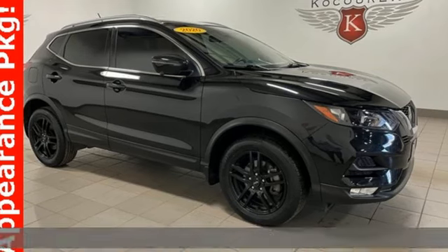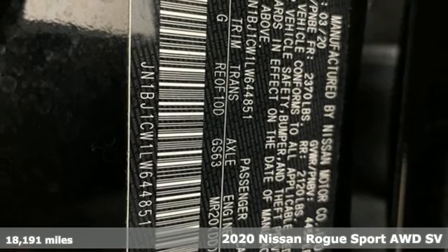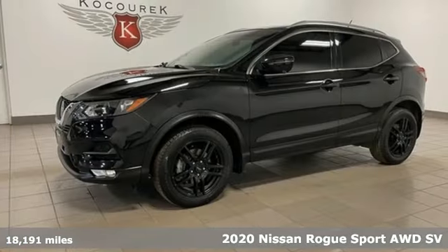It's a 2020 Nissan Rogue Sport. Fittingly, its design is sports car inspired and it's built to handle your to-do list or your wish list.